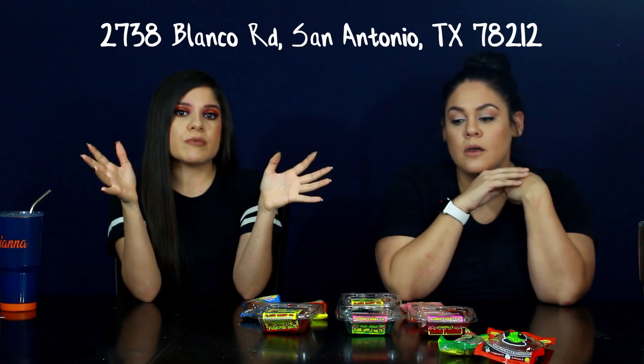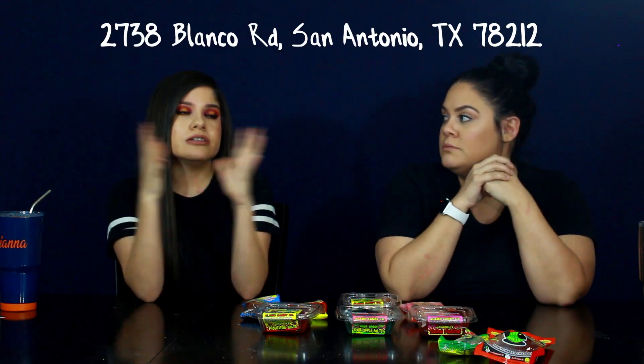If you guys want to see us try any different kinds of these candies, let us know — there's still a huge assortment. If you live in San Antonio, I would definitely make the trip out to the actual Alamo Candy Company because they have tons of different kinds. They have Mexican and American candy and a few others, but it's primarily American and Mexican candy. Aisles and aisles of candy! They also have smaller ones, or you can buy big tubs if you know you like something and want it for a party — and they're not too expensive.